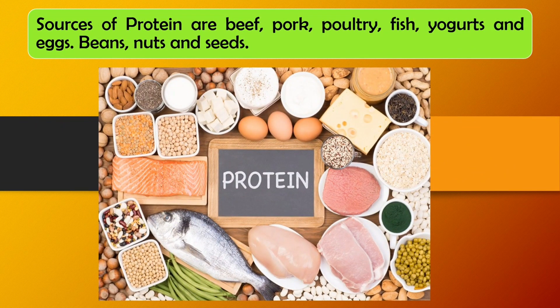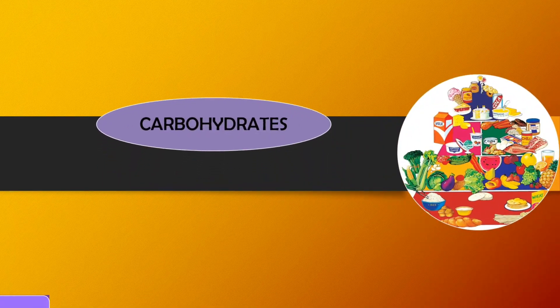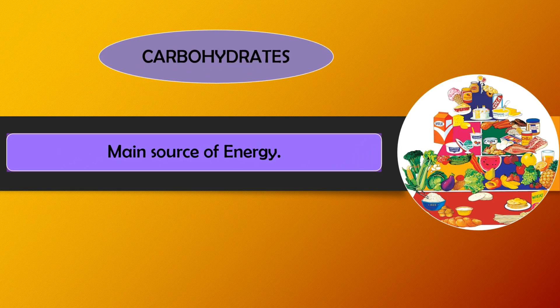Sources of protein are beef, pork, poultry, fish, yogurt, eggs, beans, nuts, and seeds. Next is carbohydrates — it is the main source of energy.